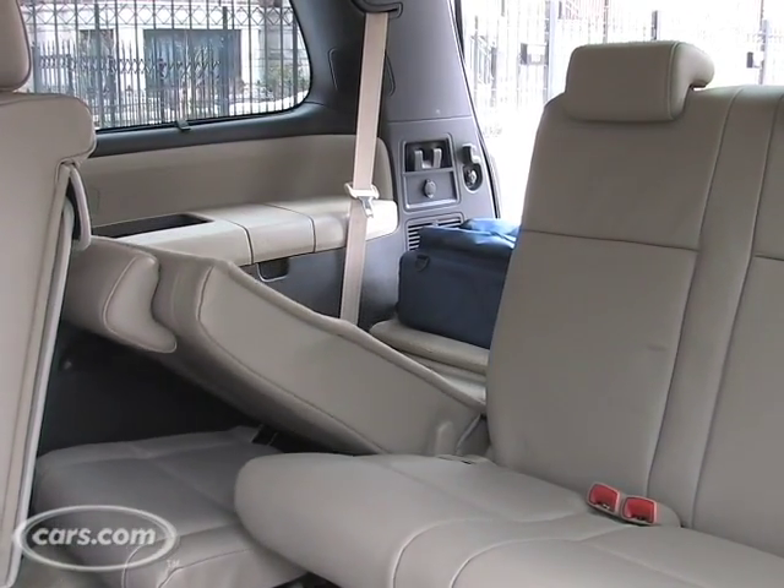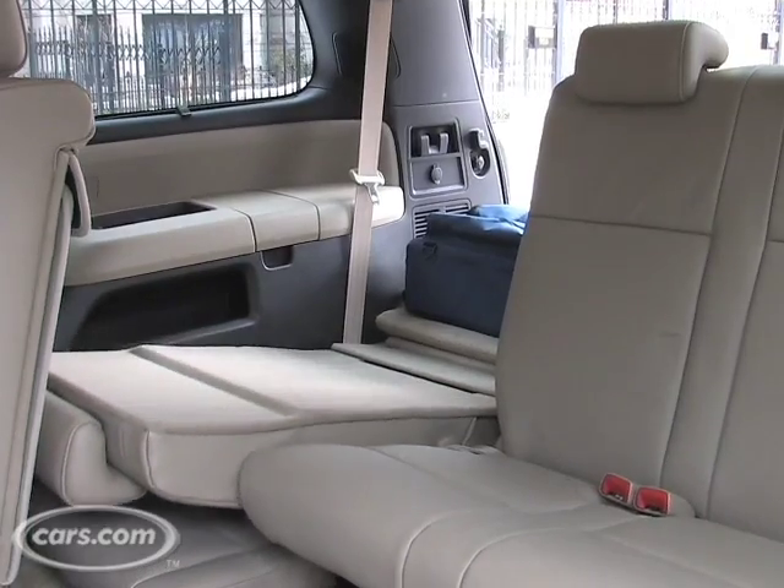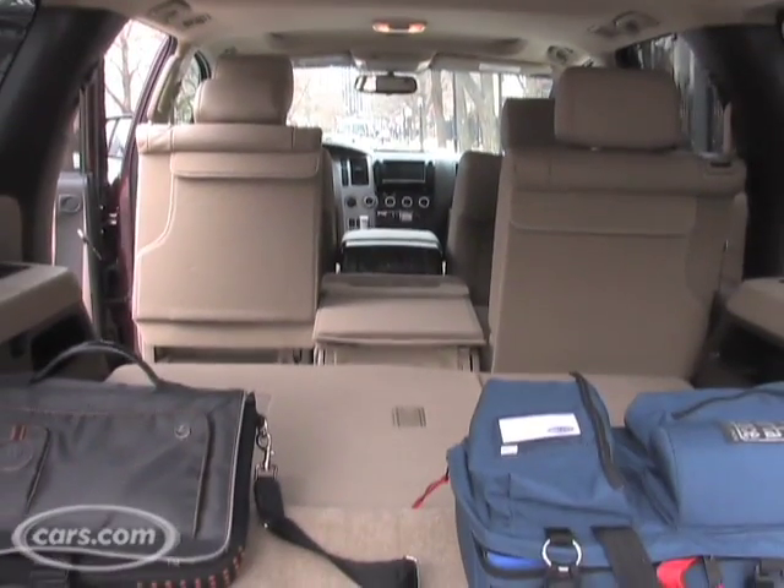Still, what you can do is take your luggage, pop down the 40% seat in the third row, and now you've got a whole new world open to you.